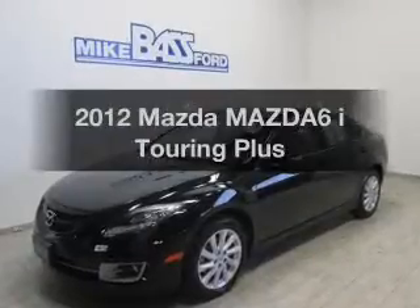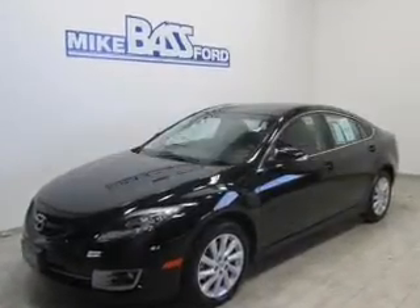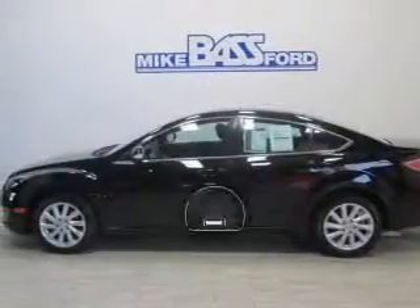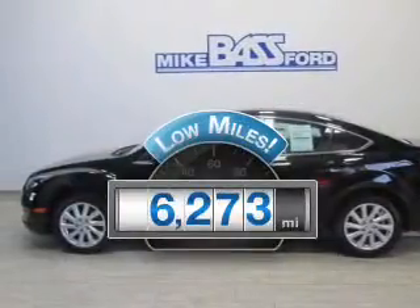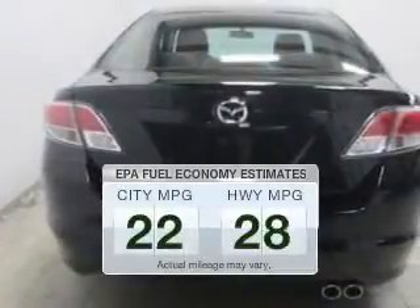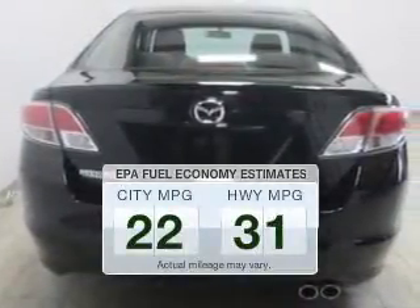Imagine yourself in this 2012 Mazda Mazda 6. Travel the roads in style and comfort in this great vehicle. Get more for your money with this vehicle that features low mileage and dependability. Low emissions and the good fuel economy offered in this vehicle are important to you and to the environment.